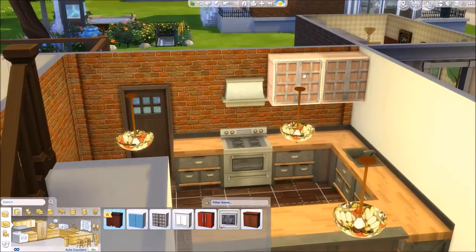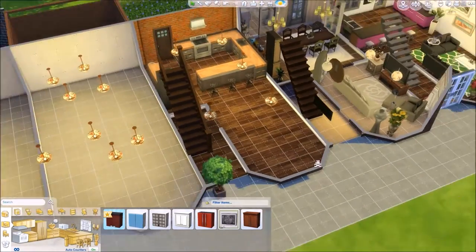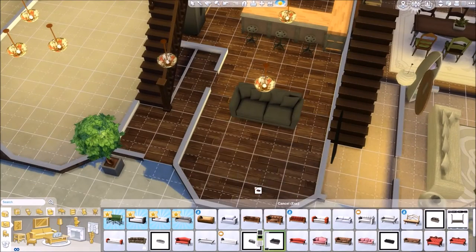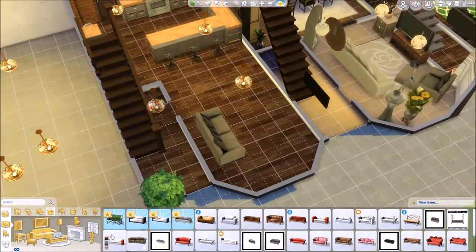But I'm renting, so I can't just pull the wallpaper down or put fake exposed brick wallpaper on there. And I use these couches — I think I do use them again but in a different colour.